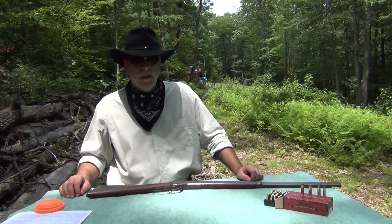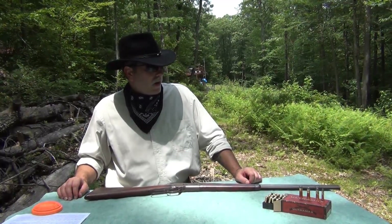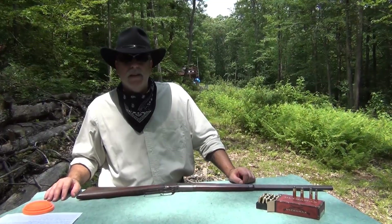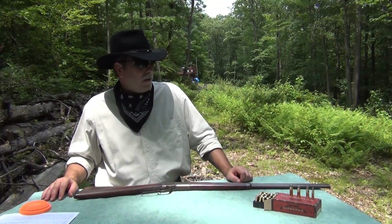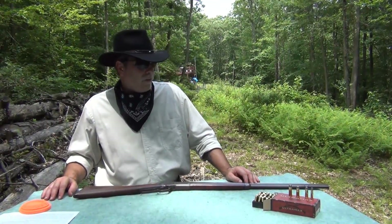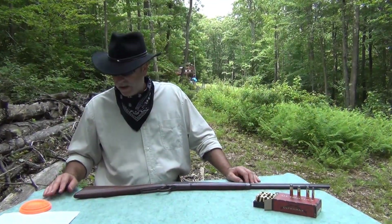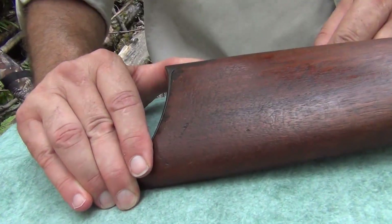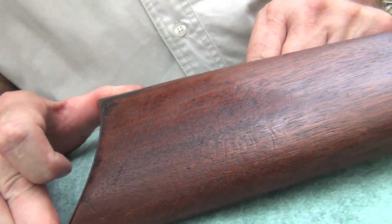The 32-20 cartridge, or 32 Winchester centerfire, is a small game cartridge. It's certainly not a deer cartridge — it's for rabbits and foxes and things like that. We'll take a look at some of the cartridges while you come on over and take a look at this rifle, and I'll tell you a little bit about it.